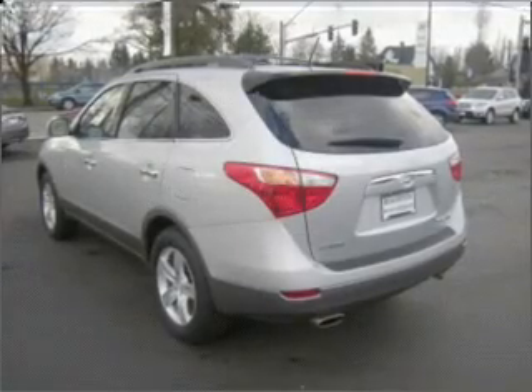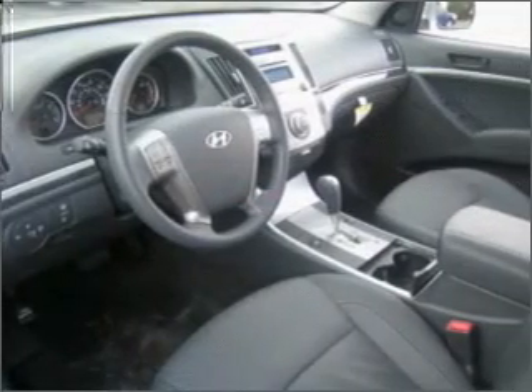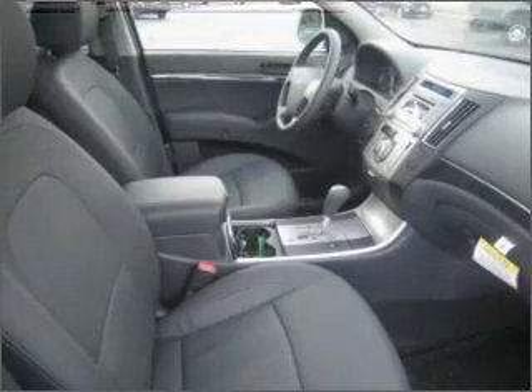Premium wheels give a more luxurious look. You will appreciate the safety feature of anti-lock brakes. Heated seats offer comfort in cold weather. Enjoy the comfort of dual temperature controls — let the outside in with a built-in sunroof.